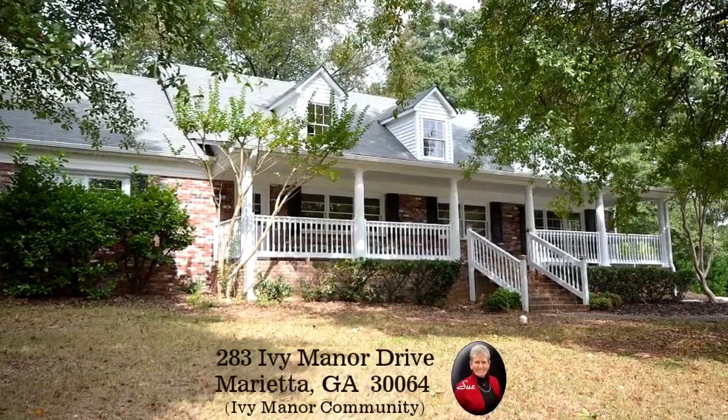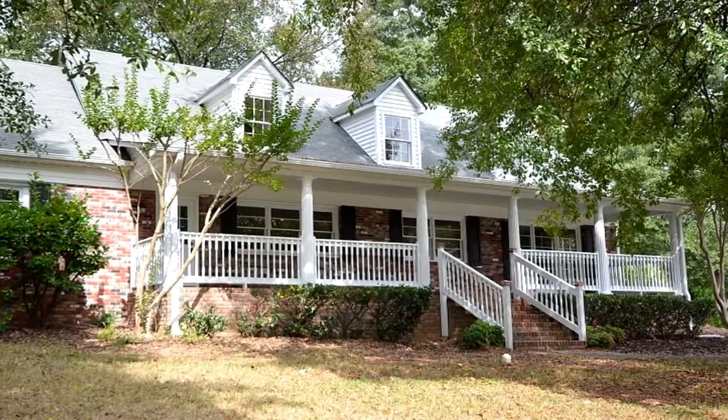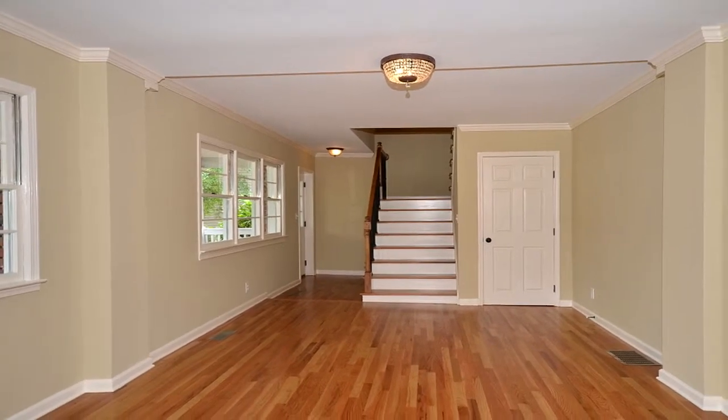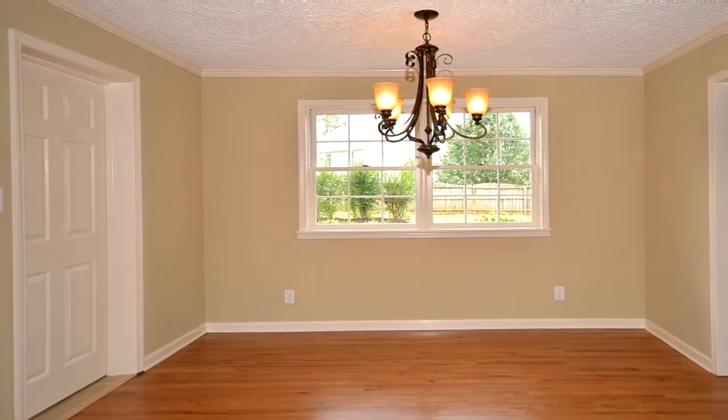This Marietta, Georgia home is presented by Sue Hilton of the Hilton Group with Keller Williams Realty Signature Partners. To provide more property information, Sue has opted to present an overall property description narration instead of describing the individual scenes.